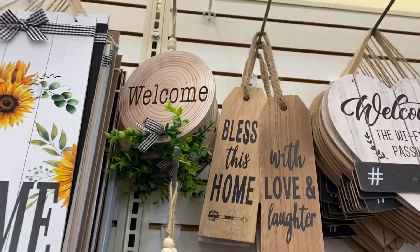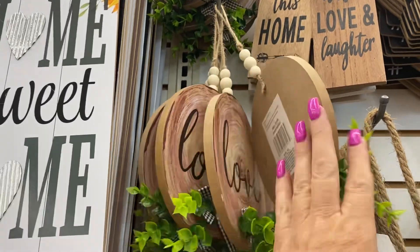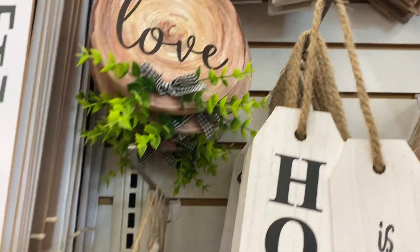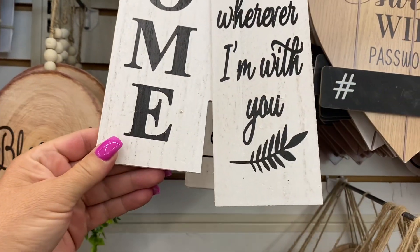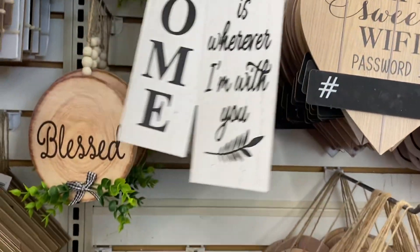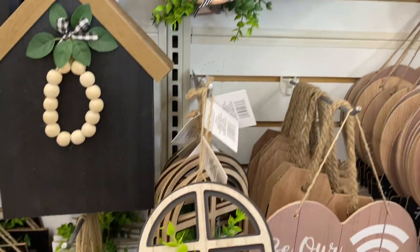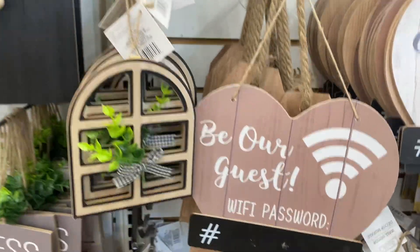Look at these wooden signs. Oh my gosh — 'Home Is Wherever I'm With You.' Look at these little fake windows with hooks. Let's keep going.